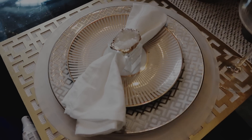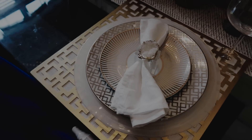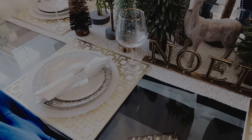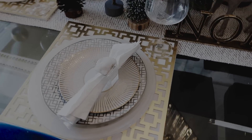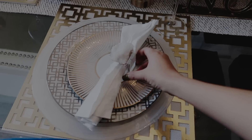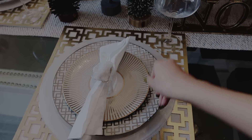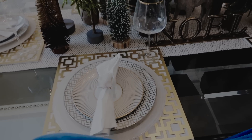So this is my table setting, guys. I just love how elegant and classy it is. I could never get rid of this table setting just because it just looks so good with any centerpiece that I put in the middle. Let me fix that really quick. OCD kicking in.